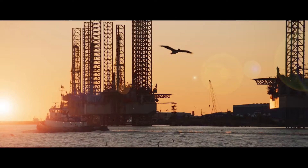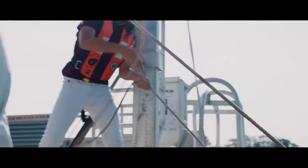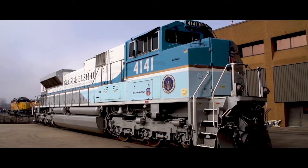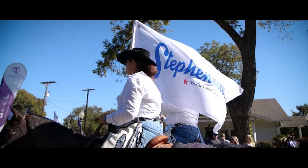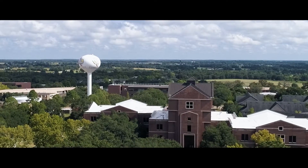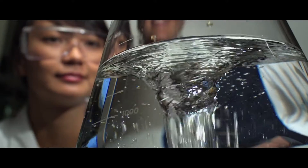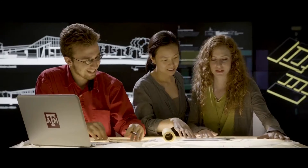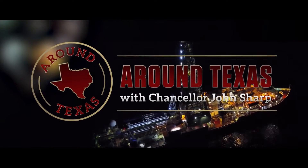Everything is bigger in Texas, and the Texas A&M University system is no exception — bigger plans, bigger ideas. We strive to make a bigger difference across the Lone Star State and around the world. Eleven universities, eight state agencies, one mission: working every day to build a brighter tomorrow. Meet the people striving to make a Texas-sized difference every day across the A&M system. Welcome to Around Texas with Chancellor John Sharp.